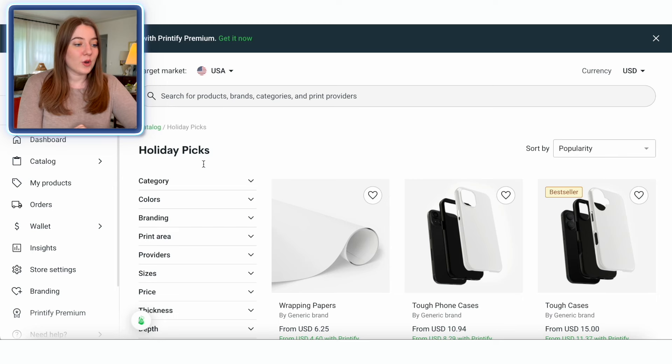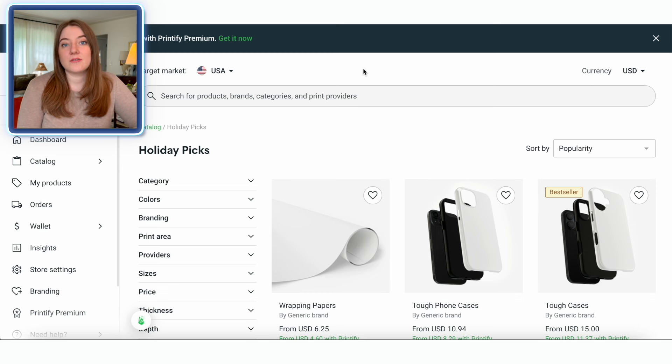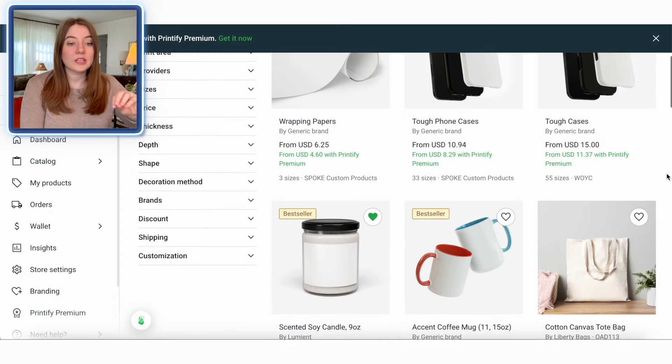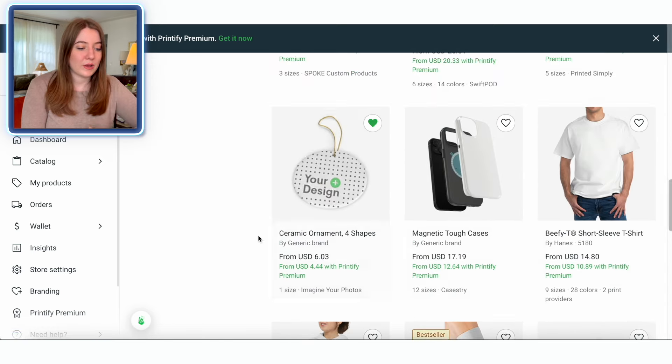The first place I'm going to go is Printify. We are going to be making an ornament to upload to Etsy today. If you've never gotten started selling on Etsy, Printify is the place I would highly recommend for using as your manufacturing partner. I love their pricing, their turnaround time, their customer service — all that is fantastic. They have over 800 different product types that you can sell, so really anything you can think of that you want to make, especially around Q4, they very likely have it. Right now I am in their holiday picks section.